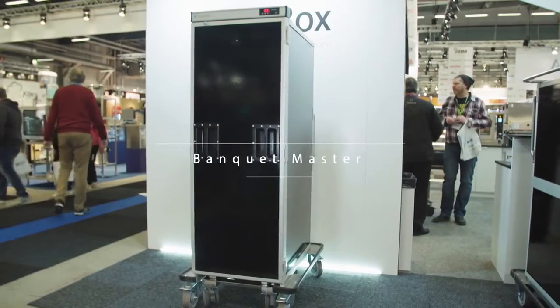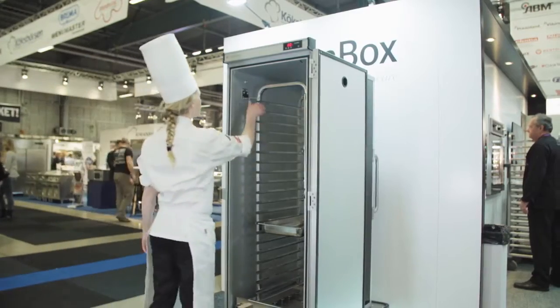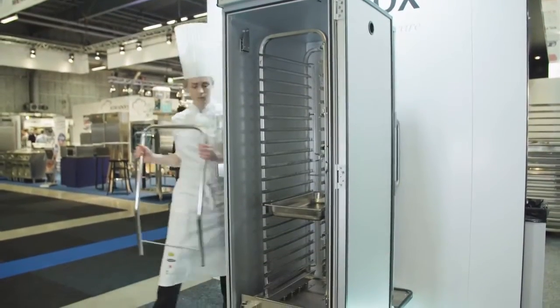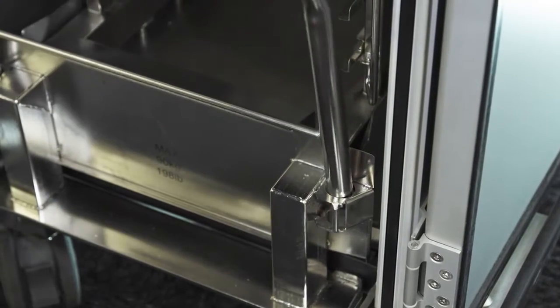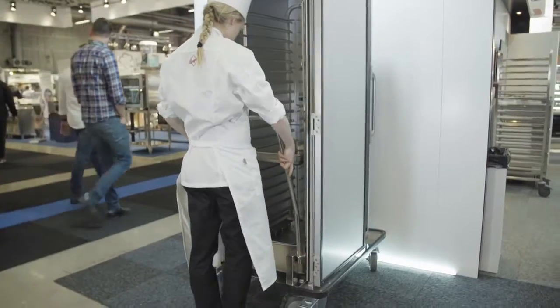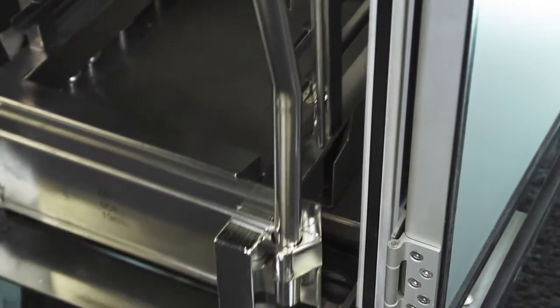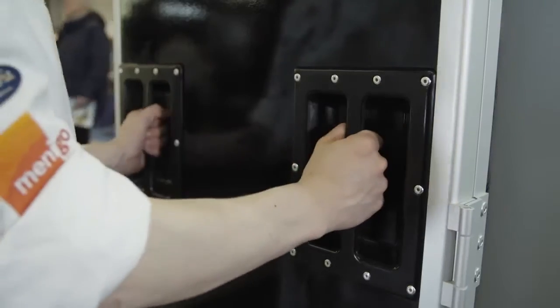Banquet Master. Save time and reduce risks of food spillage and burns. With the ScanBox Banquet Master solution there is no need to manually handle food containers or plates between combi oven and the mobile holding cabinet. You simply move the oven rack to the Banquet Master where it is elevated using our EOR system and then easily move to the serving area.